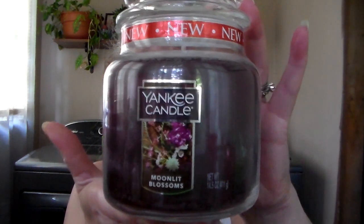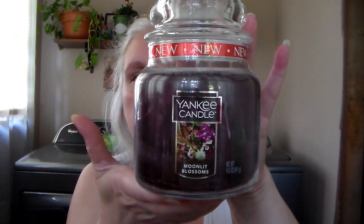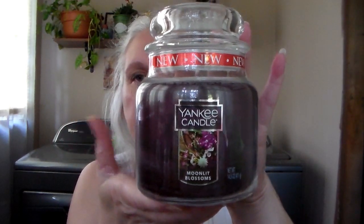Then I got this new scent, Moonlit Blossoms. Again, Heidi2Scrap had gotten this in a large jar and the way she described it sounded so good, so I had to try it. Oh, this one is so yummy. It's like a light floral with sugary berries or something — it's got a sugary sweetness to it. Really yummy.